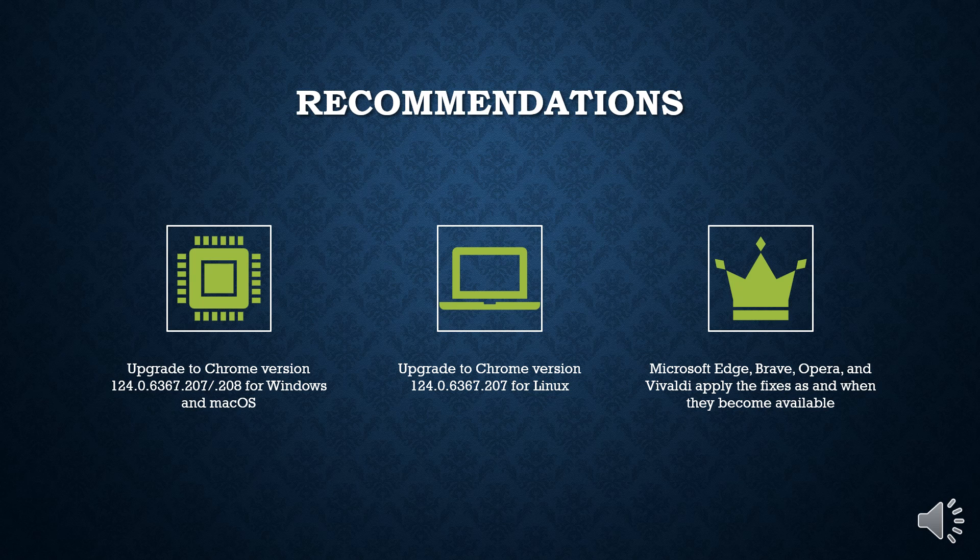Users of Chromium-based browsers such as Microsoft Edge, Brave, Opera, and Vivaldi are also advised to apply the fixes as and when they become available.